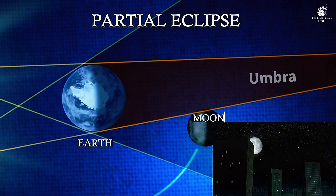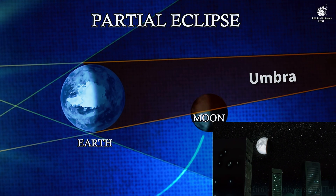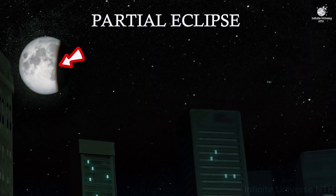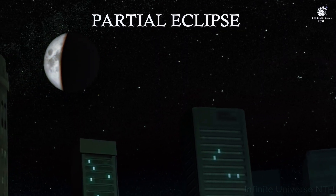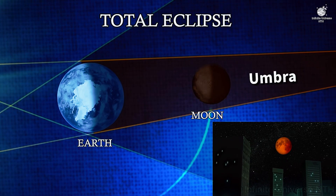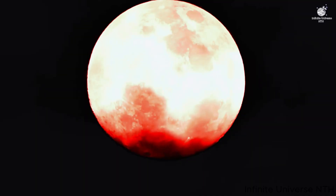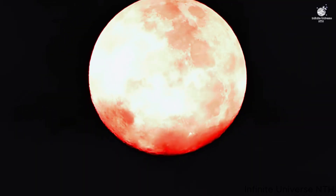Next is the partial eclipse: the moon slides deeper into the darker core of the shadow, called the umbra. You'll see a dark bite slowly covering the moon's surface. Finally, the total eclipse — the entire moon is inside Earth's umbra. This is the moment of the blood moon.